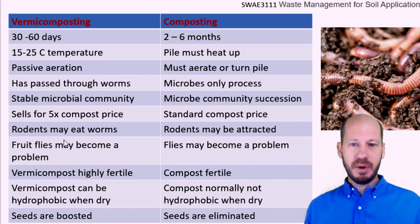In terms of pests, if you're using vermicompost outside, it can attract rodents which may eat the worms. Some frogs may also eat the worms. But this is not exclusive to vermicomposting — compost can also have rodent problems depending on the type of feedstock used. So you need to manage rodents in both systems if working at large scale or outdoors. Fruit flies can be a problem in vermicompost, but flies are also attracted to normal composting — with vermicomposting it's more fruit flies rather than the maggot flies you see in regular composting.